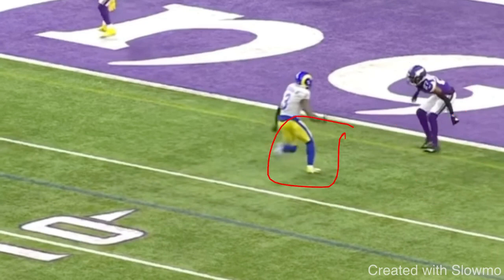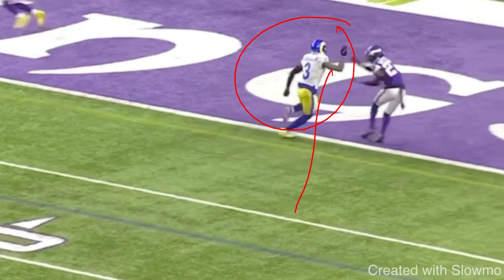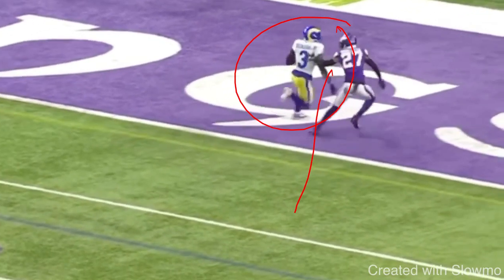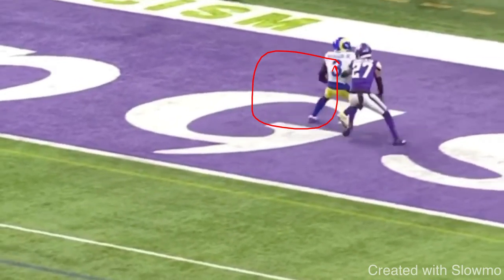So Odell angles the stem off the line, then when he bursts up vertical he's trying to restack and get over the top. You see how he's combating the hands. When you can combat the hands like that and the DB does not have hands at the top of the break, you're going to get a lot of separation. He uses a 1-2 rocker step at the top of the route to sell that post route.